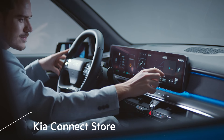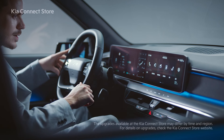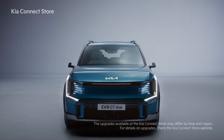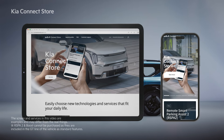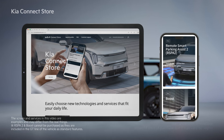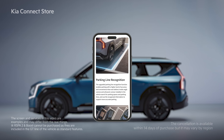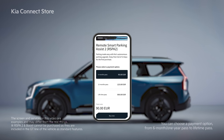After purchasing a vehicle, EV9 customers can purchase additional upgrades through the Kia Connect Store at any time without having to visit an offline store. You can access it through Kia Connect, check images and detailed specifications of the upgrades in the detailed Upgrade Guides, and easily place an order with integrated payment through KiaPay.